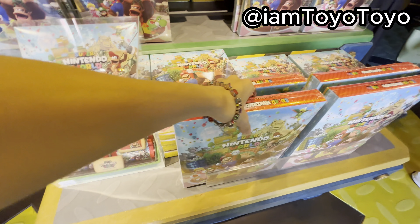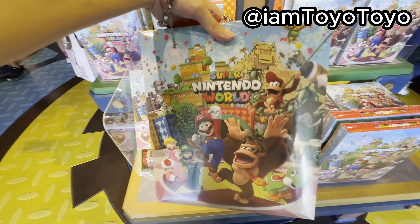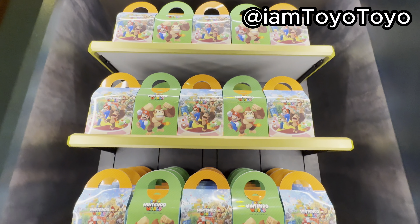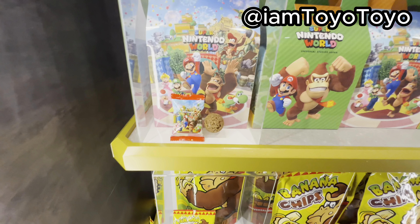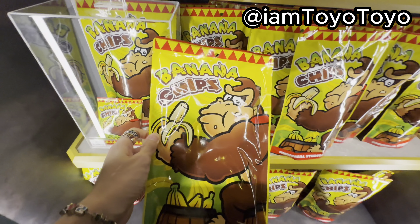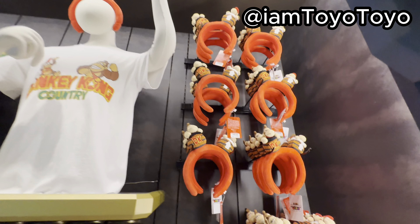Look at this DK barrel — this is new. There's Donkey Kong on this box, they're getting ready. I can't wait for Donkey Kong. These are cookies — so good, Donkey Kong merch! Chocolate crisp and the banana chips. Look at this Donkey Kong stuff.